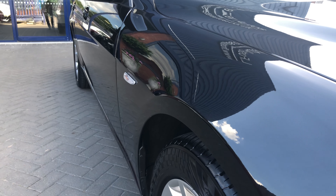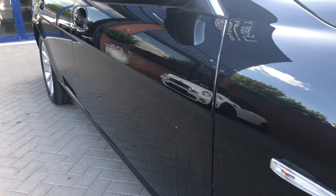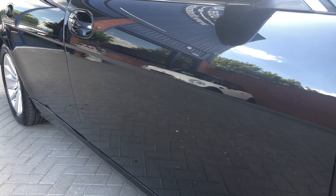And onto the driver's side — as you can see there's no dents, no scratches.